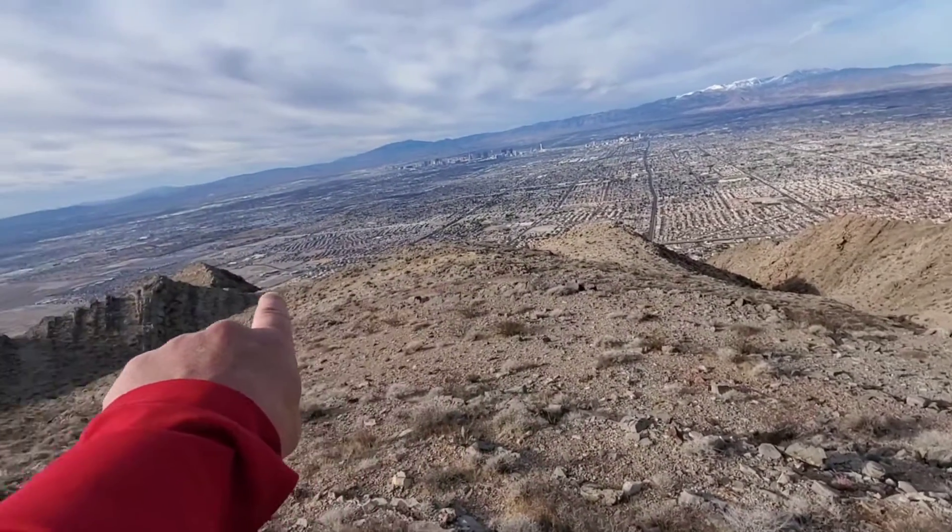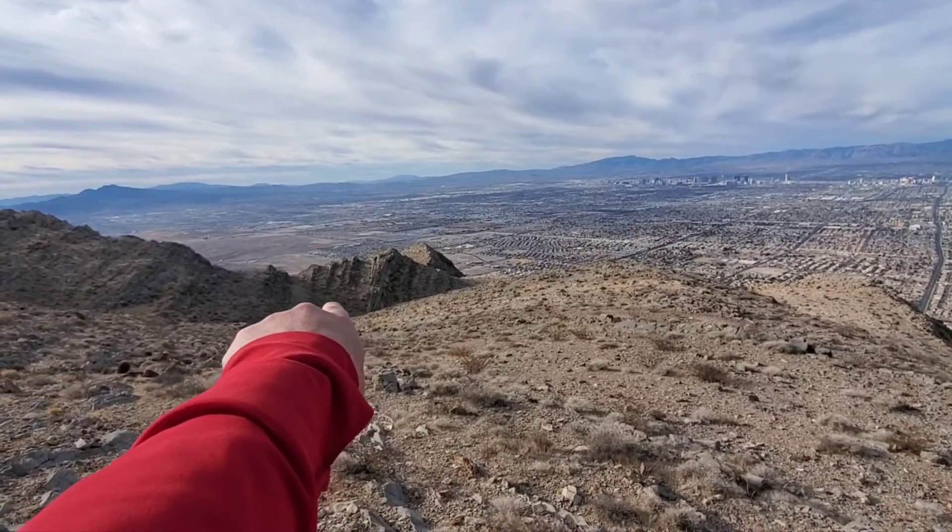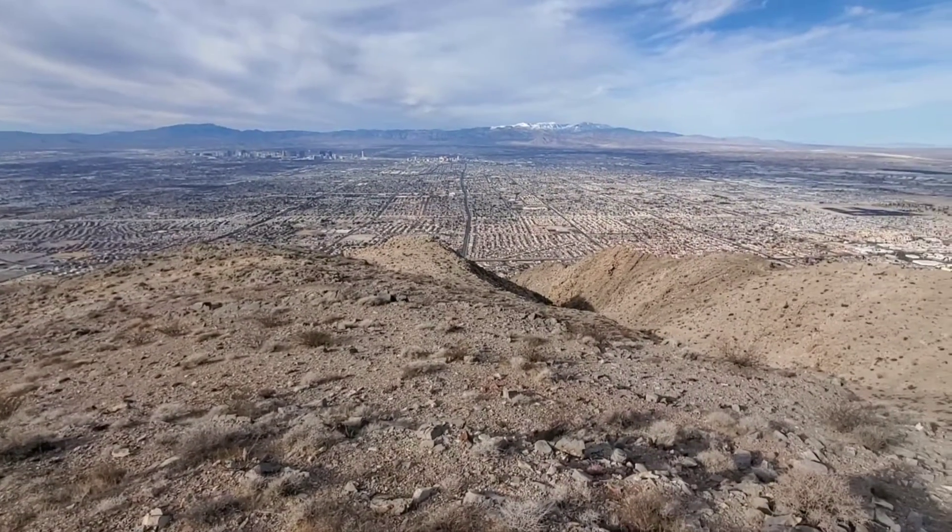Going to go down this ridge, up and over, and then down another canyon over that way. So this is a loop route.